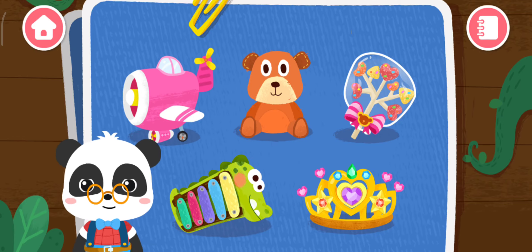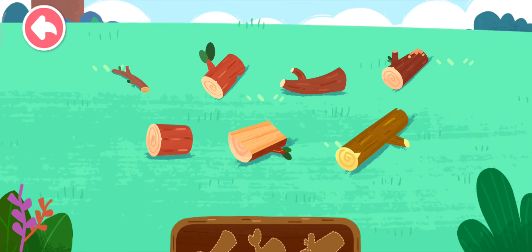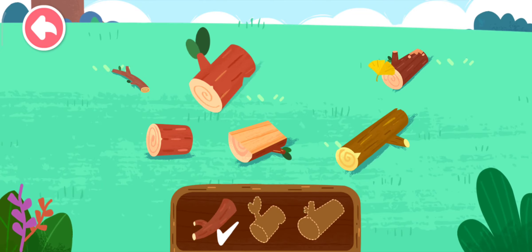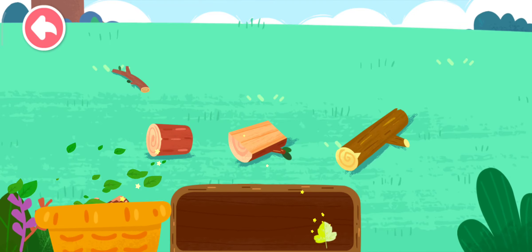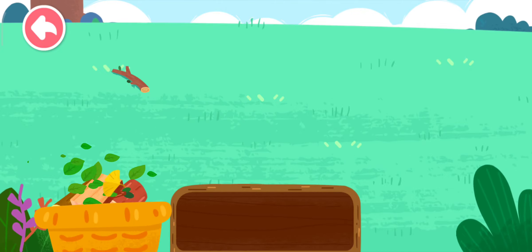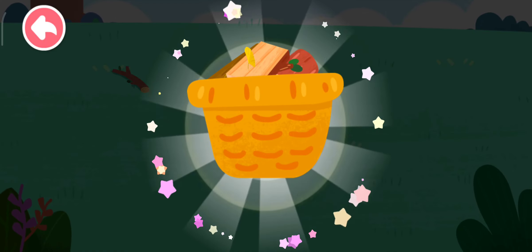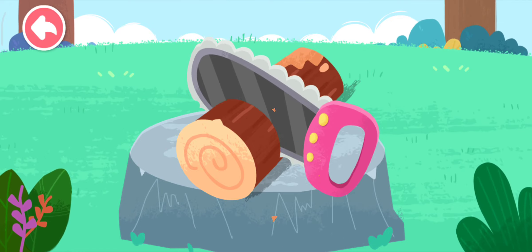Toys! Let's get some logs. Saw the logs — let's start making toys!